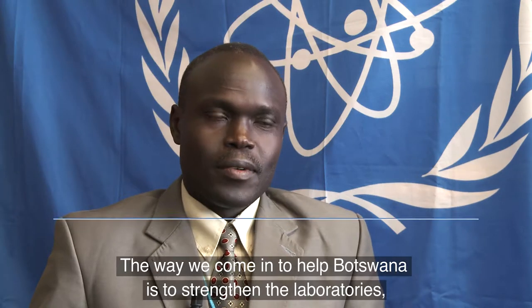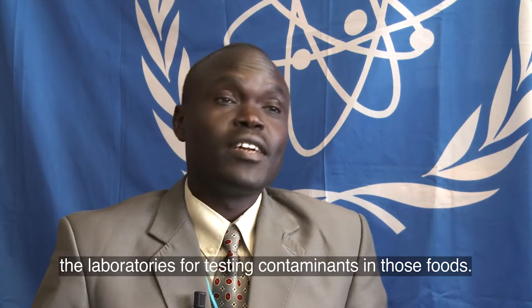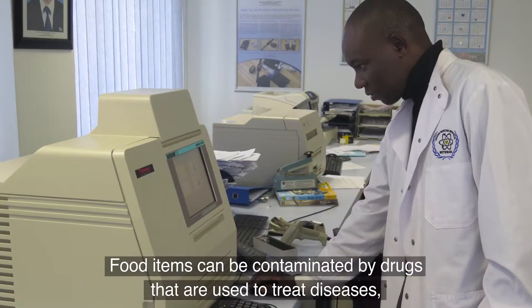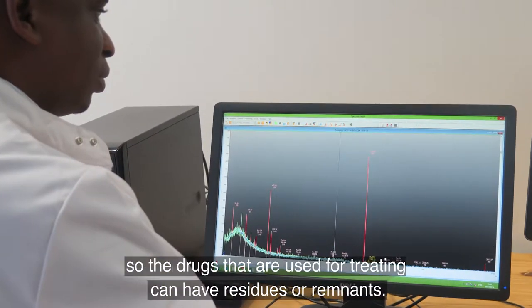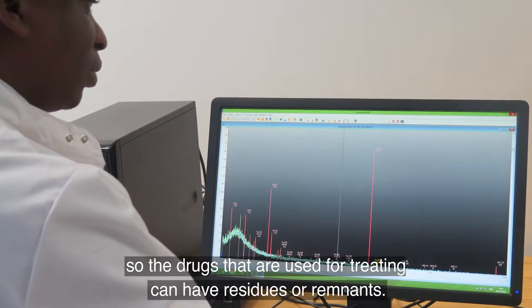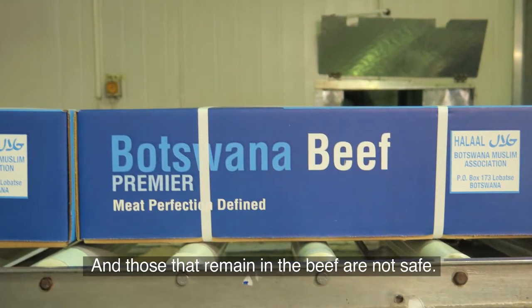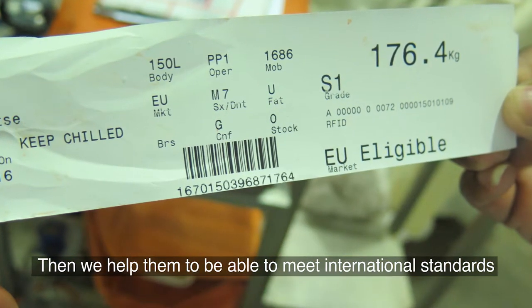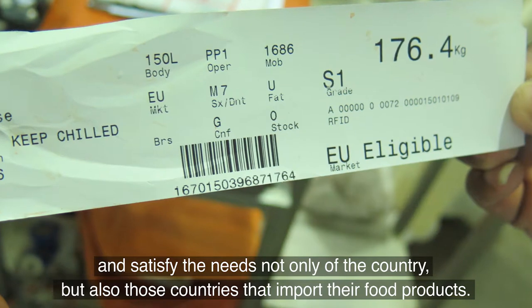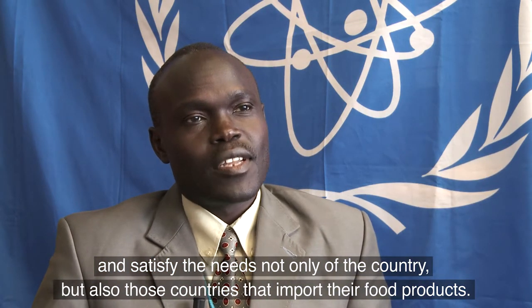The way we come in to help Botswana is to strengthen the laboratories — the laboratories for testing contaminants in those foods. Food items can be contaminated by drugs that are used to treat diseases. The drugs used for treating can have residues or remnants, and if they remain in the beef, they are not safe. We help them to meet international standards and satisfy the needs not only of the country, but also those countries that import their food products.